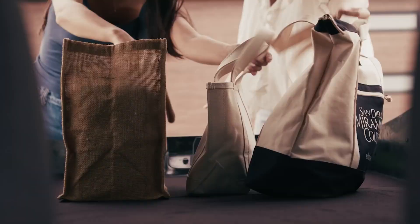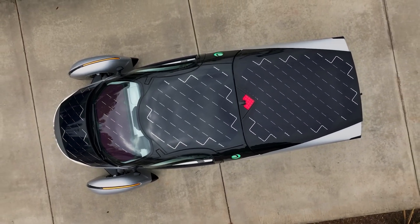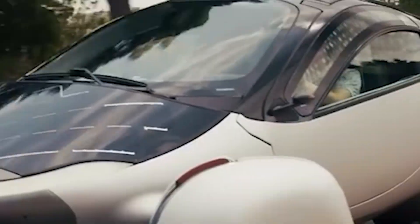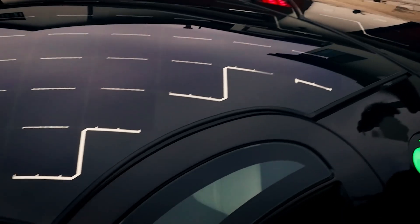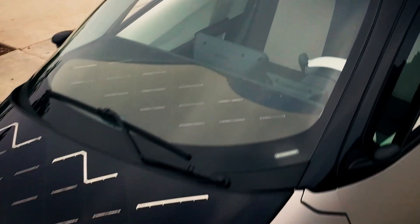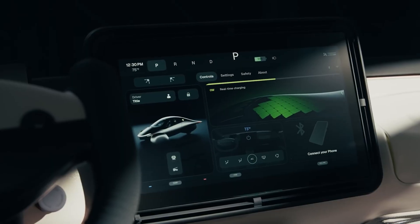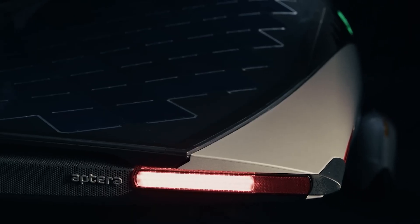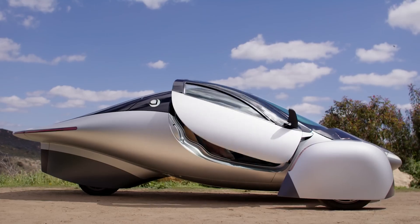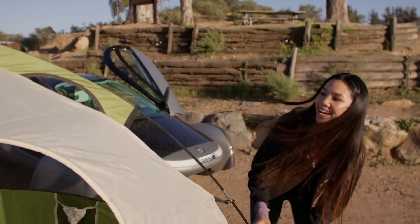But solar panels alone aren't enough. The real magic is its incredible efficiency. The APTRA is designed to slip through the air with almost no resistance. Its teardrop shape, three-wheel design, and lightweight composite body give it a drag coefficient of just 0.13. To put that in perspective, most modern aerodynamic cars are around 0.25. This means the APTRA uses way less energy to move, making every electron count.